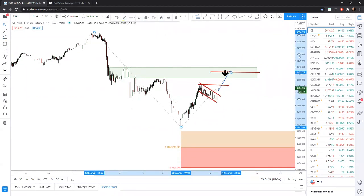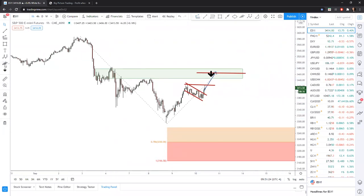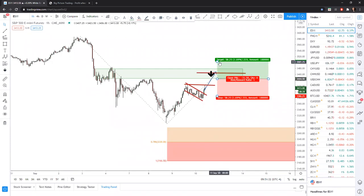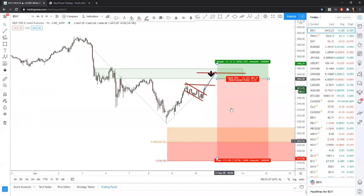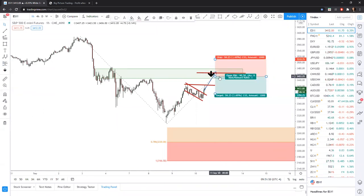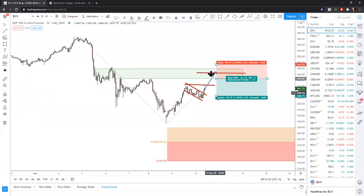A move to the downside from this level would offer — let's say you execute at 3440 as a hypothetical and you put in a 50 point stop — your profit potential down here gives you a 50 point risk for a 270 point potential gain. I had the wrong direction first; using the short side: 50 point stop to a potential 270 point gain.